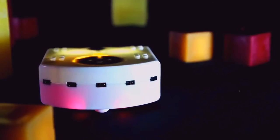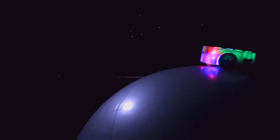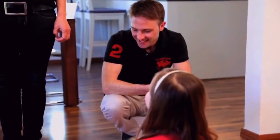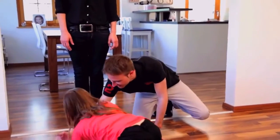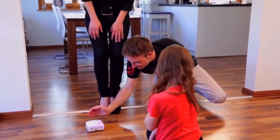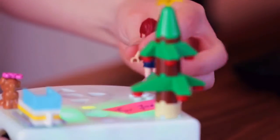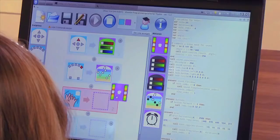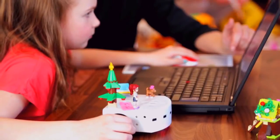Thymio was developed by Swiss universities with the help of contributors worldwide. It is already commercialized all over the world, and tens of thousands of children have adopted it to discover technology and robotics. Thymio is open to the young and the old alike — it comes out of the box with pre-programmed behaviors. But you can also program it yourself. This robot allows everyone to discover robotics and programming in a fun way.